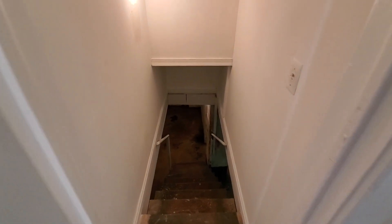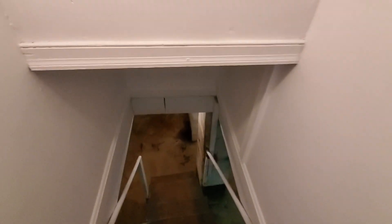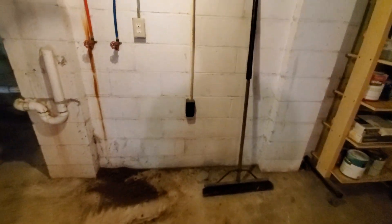Here's the basement area. We'll take a quick step down here — it's really not inhabitable, I guess you could say, but it is a good place for storage. There is also a washer and dryer hookup down here. It's pretty much bare bones, but it would be a great place for storage.